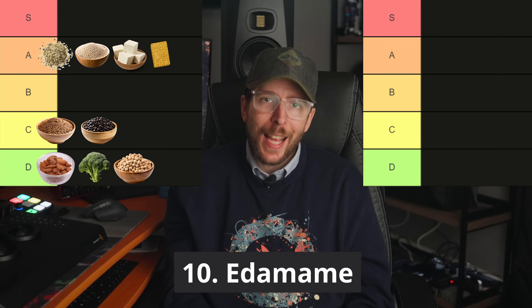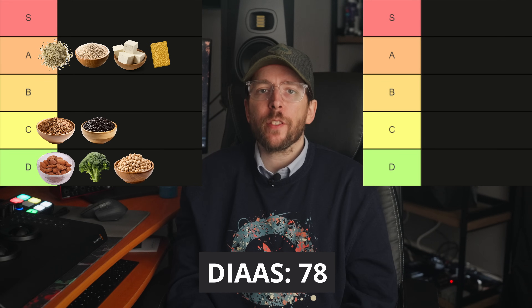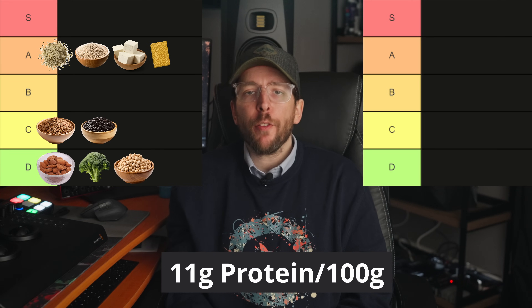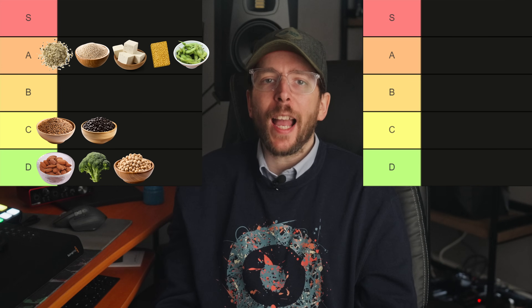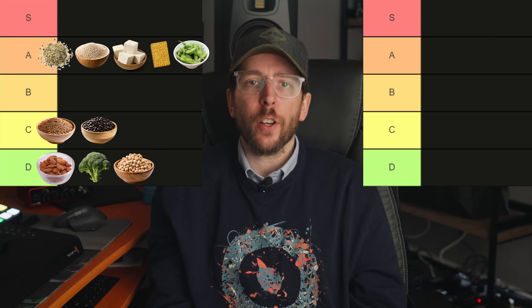Food number 10 is edamame. Edamame has a DIAAS score of around 78 and provides roughly 11 grams of protein per 100 gram serving, making it a strong A tier candidate due to its good digestibility.